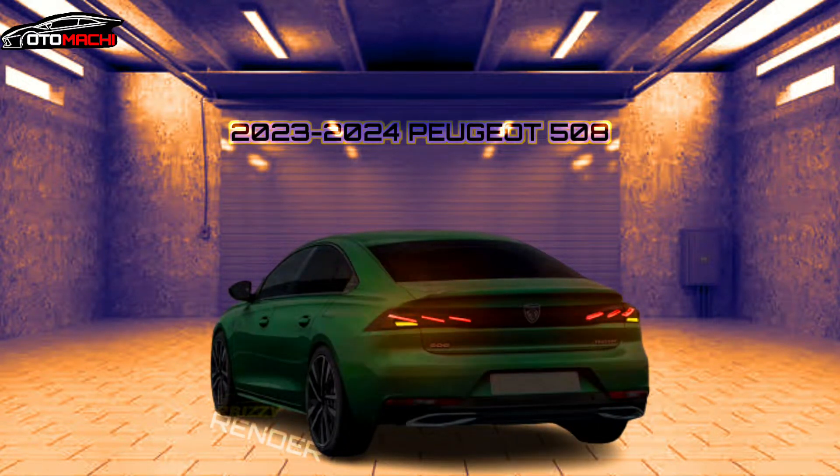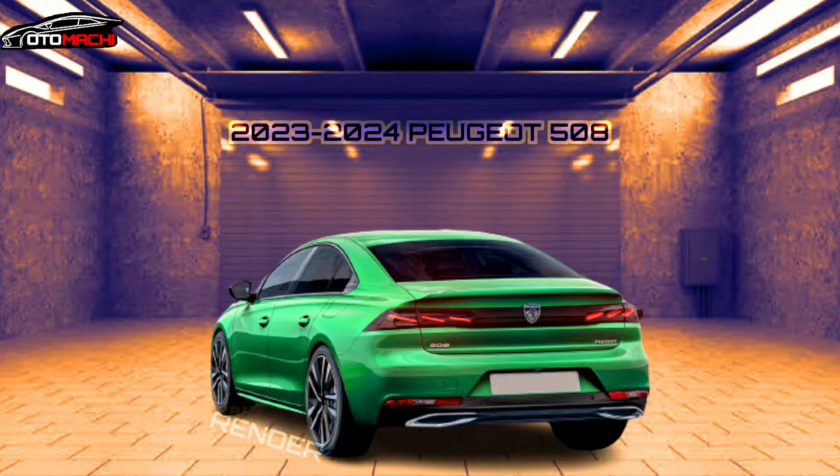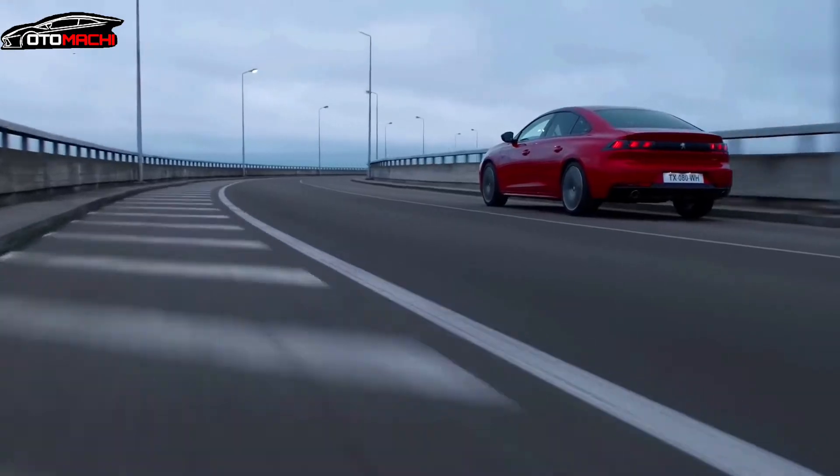As Peugeot has started the road testing and fine tuning phase of the facelifted 508, the midsize car, which will continue to be offered in the sedan and wagon body styles, has lost all camouflage, courtesy of some pixel manipulating.